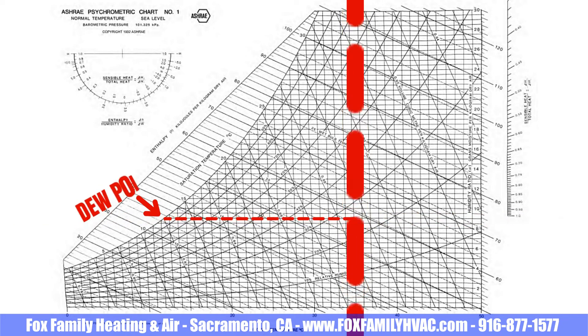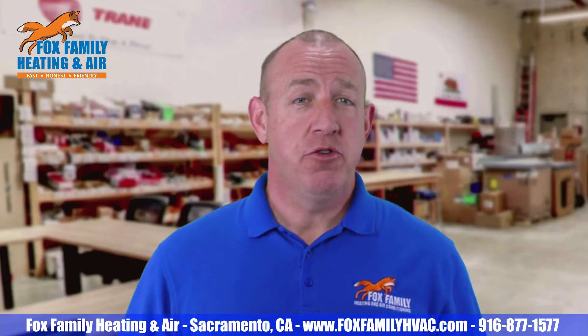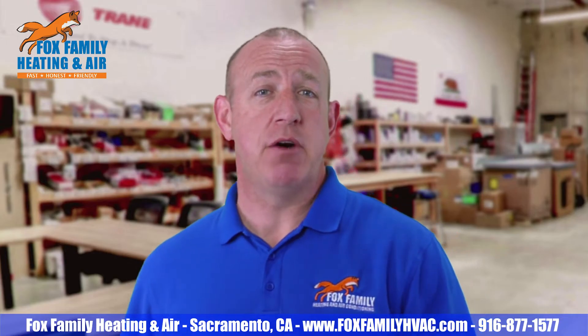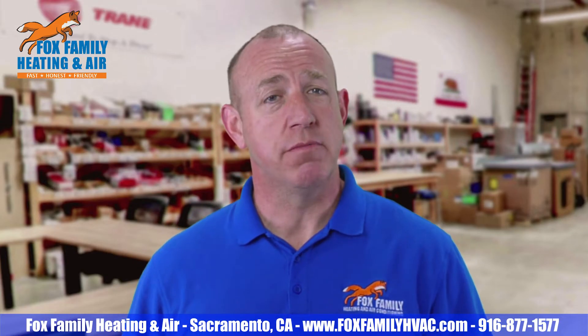What is the temperature of the air in that room, supply duct, or the ceiling register at which 100% humidity occurs? That's the dew point. The National Weather Service says the higher the dew point rises, the greater the amount of moisture in the air, and that directly affects how comfortable it will feel.